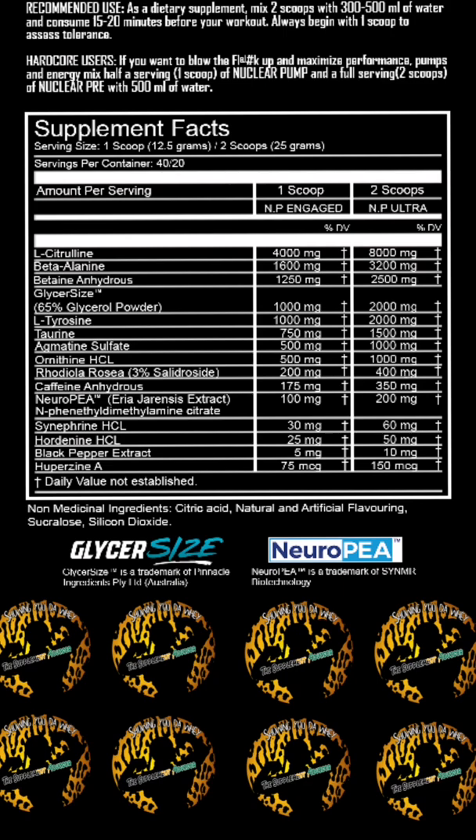Next up you've got your beta-alanine at 3.2 grams for performance and endurance. You've got your betaine anhydrous at 2.5 grams — this obviously has the power output and muscle protein synthesis. Next up you've got your glycerol at two grams, which helps with pump and hydration.